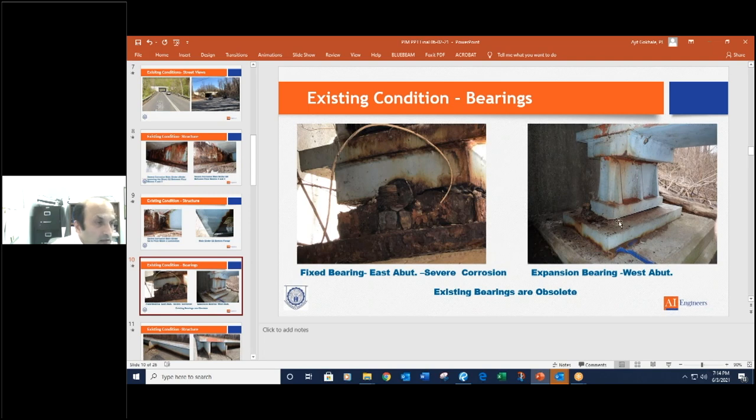These bearings will be replaced with new elastomeric bearings underneath the new structure. On the left you see the other end — the west abutment, and on the east side there is a fixed bearing with an anchor board and a bronze plate. This is another type of bearing that is also obsolete and not used anymore, and in this case they are also deteriorated. It's not worth replacing just the bearings and trying to salvage anything here, so it's in the town's best interest to replace what's there.